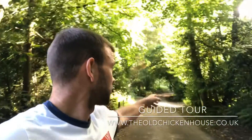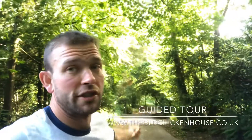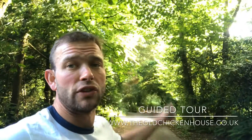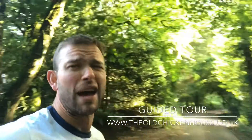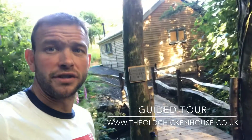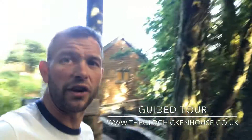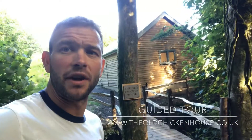Literally less than a stone's throw down there, just through the entrance, you can just see Otterhead Lakes and Estate — absolutely phenomenal for those nature lovers out there. This is the entrance to the Old Chicken House that you're greeted with, with parking to the side. I'll spin the camera around and talk you through.